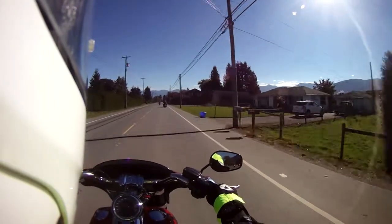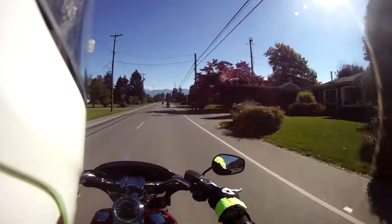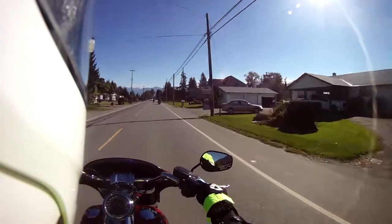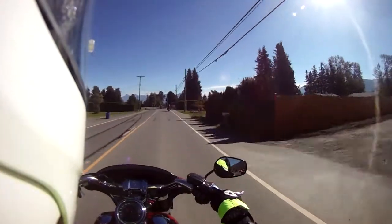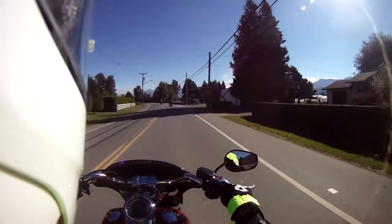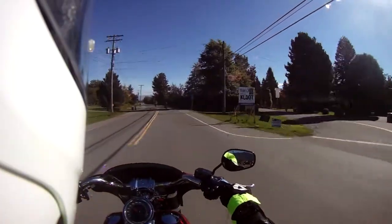We have a couple of riders behind us that have caught up. They got separated from us — we just got off the freeway and had some vehicles interspersed between the group. This is my second ride of the day.